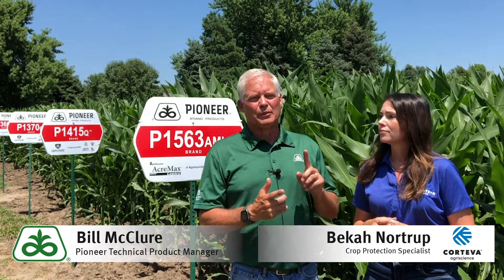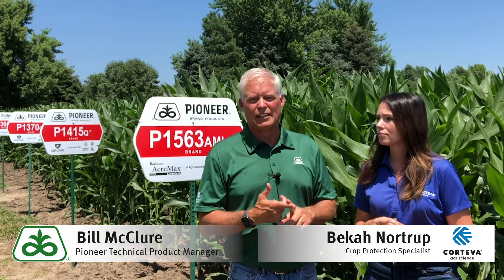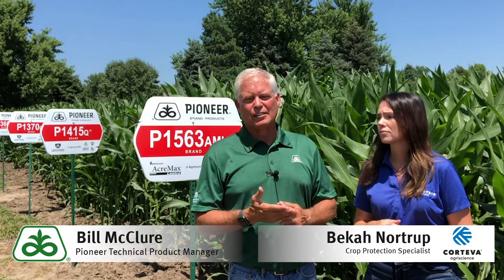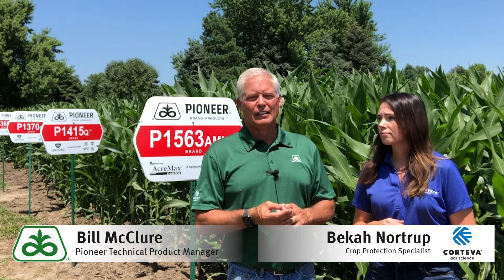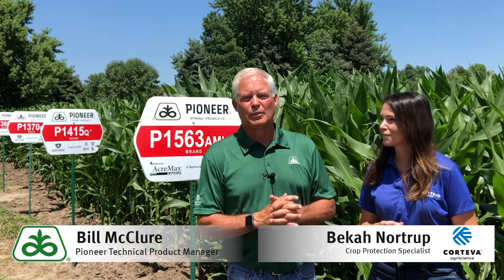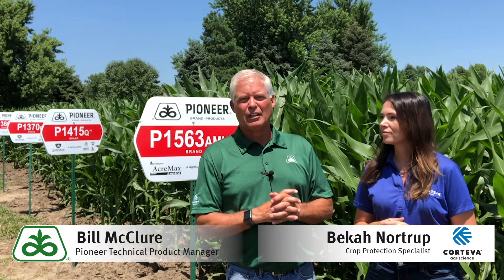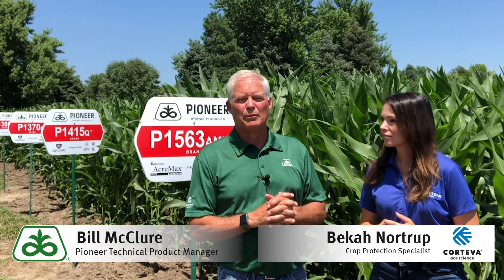It really comes down to this: using fungicides is going to do a nice job of maintaining plant health late in the season — that's important. Alleviating stress is important. It all comes into making yield in the end, and most growers have understood that it does show a nice response when timed correctly. So make sure you talk to your local Pioneer sales rep or your Corteva crop protection specialist for more information — they'll help you through the process.